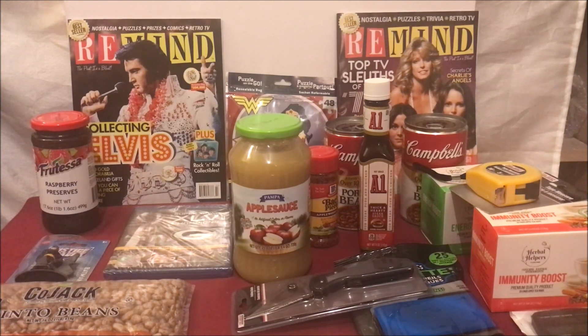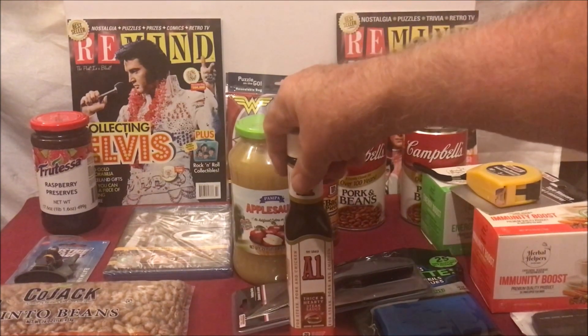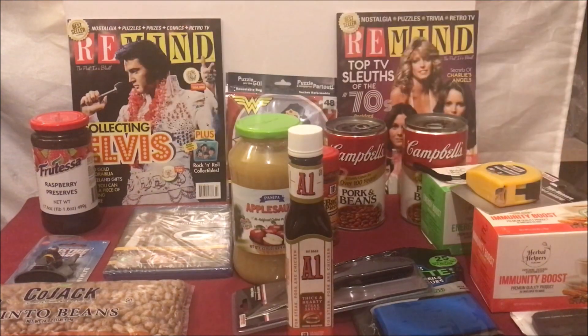My wife said she needed some applesauce — it was $3 at Walmart and she handed me $3 to go get it. So on my way to Walmart, I remembered that I had seen applesauce at the Dollar Tree. So I went to the Dollar Tree, and sure enough, they had a jar of applesauce on the shelf. So here I am with $3 in my hand, thinking: why don't I get her the applesauce and get me two food prepping items? So I did. I got her the applesauce, and I got myself a thing of A1 and a jar of raspberry preserves.